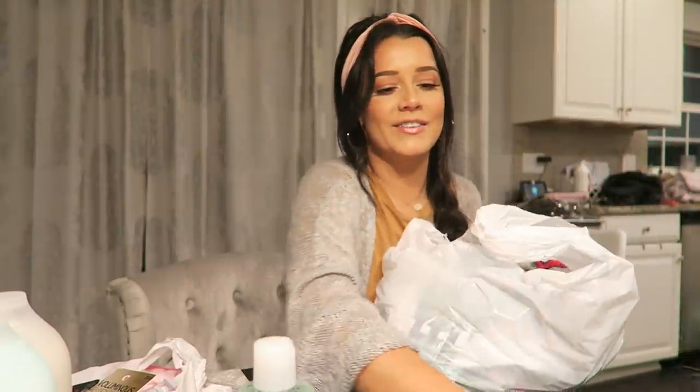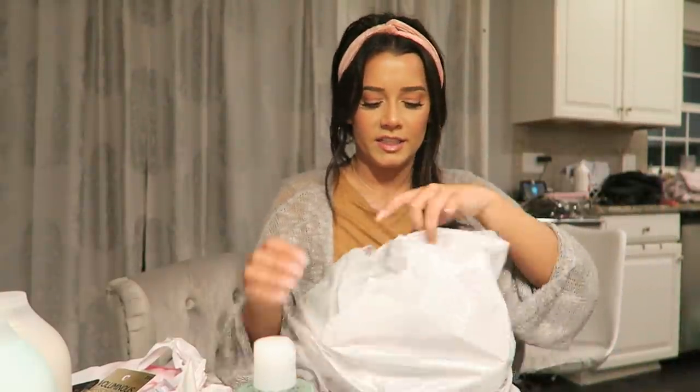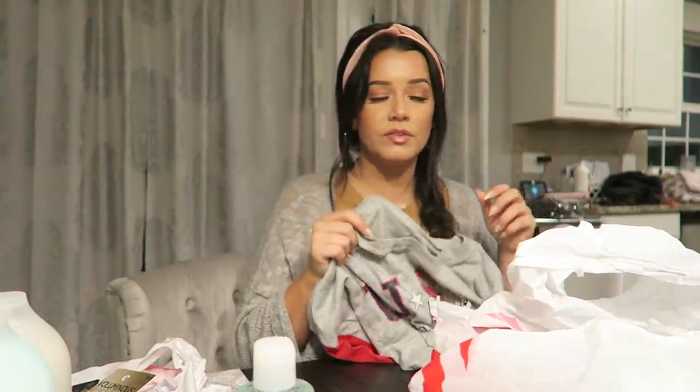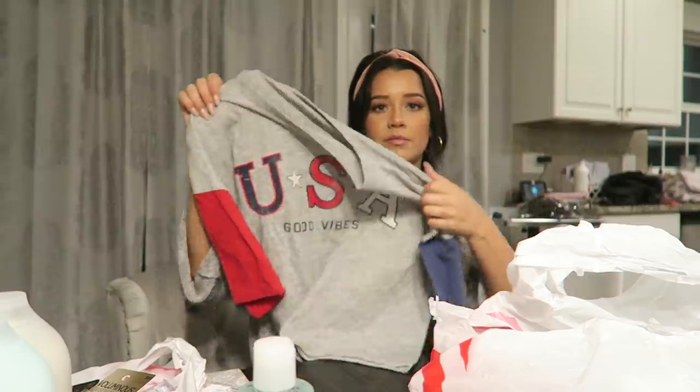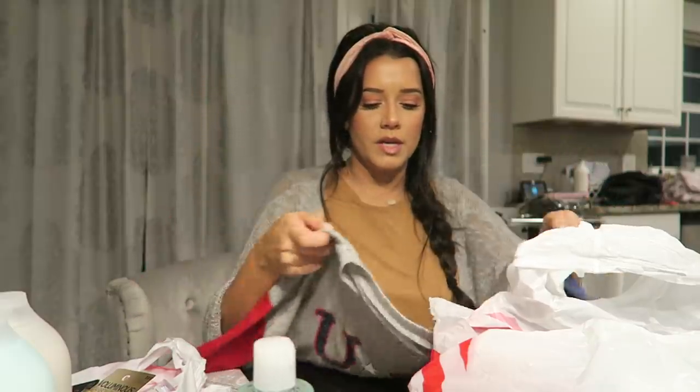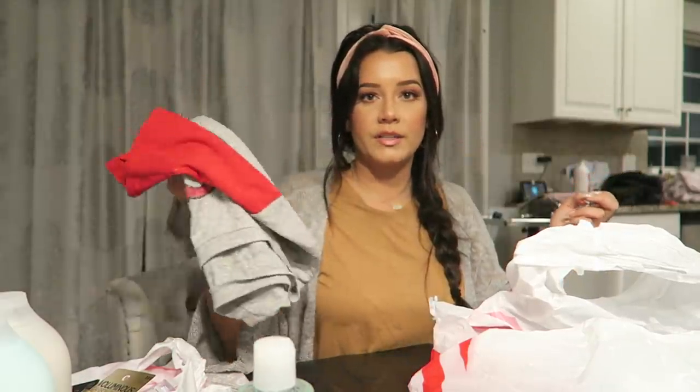The one thing I forgot was carpet cleaner — I needed it really bad. Because you get distracted by bathing suits at Target and you forget something you actually needed. I did get this t-shirt for this weekend — like I said I don't have a lot of red, white, and blue stuff. So I just got this basic cropped tee for this weekend. I'll probably wear it with either a pair of jeans or some denim high-waisted shorts.